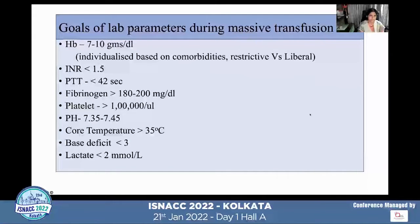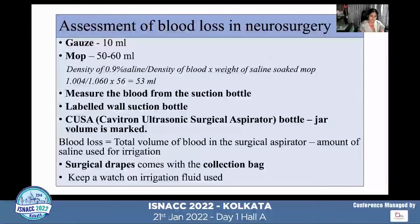Goals of lab parameters during massive transfusion: hemoglobin should be maintained between 7–10 g/dL, INR less than 1.5, PTT less than 42 seconds, fibrinogen more than 200 mg/dL, platelets more than 100,000 per microliter, pH within normal limits, core temperature more than 35°C, base deficit less than 3, and lactate if possible less than 2 mmol/L.